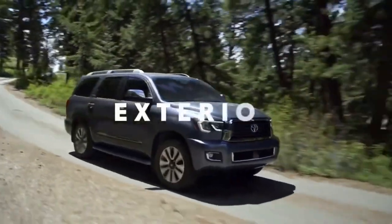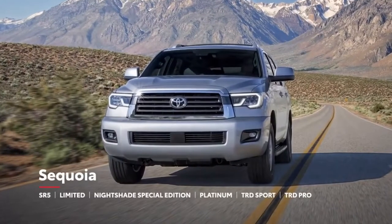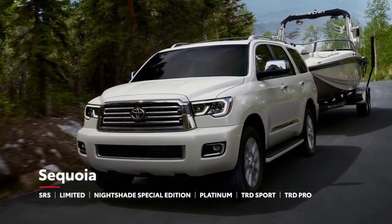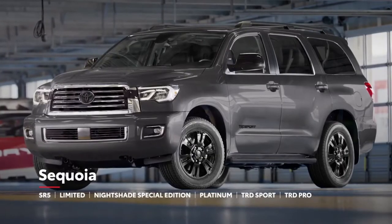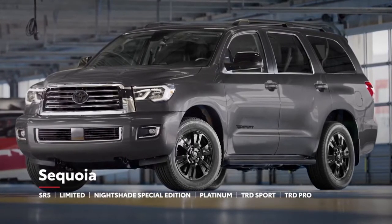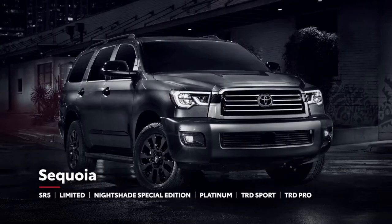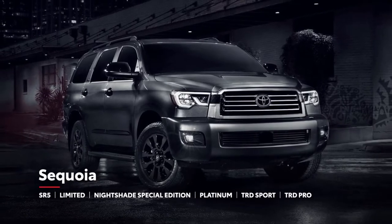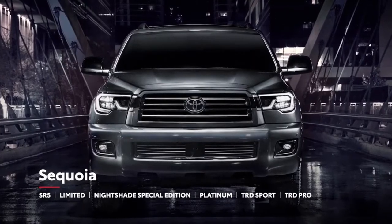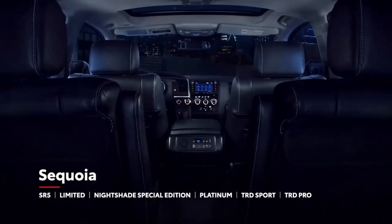Sequoia is offered in six grades, including the ever-popular SR5, the well-equipped Limited, and the top-tier Platinum model, as well as TRD Sport — the everyday enthusiast's obvious choice, taking a lesson from the racetrack with its tuned springs, Bilstein shocks, and sporty black badging. Plus, Nightshade Special Edition stylizes the Limited Grade's luxury experience with a darkened chrome grille, 20-inch black alloy wheels, black leather-trimmed seating, and black accents throughout.